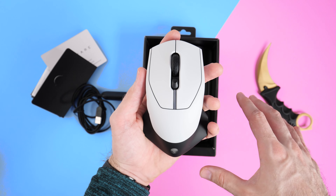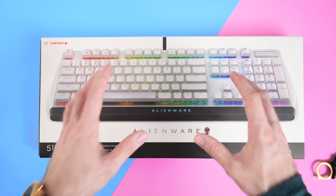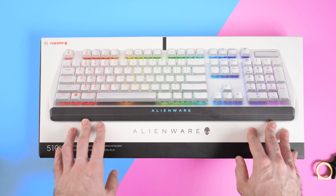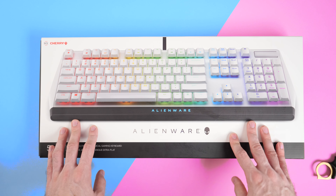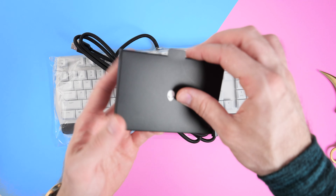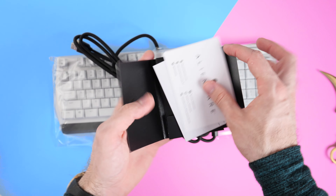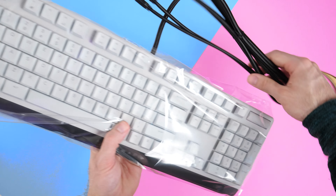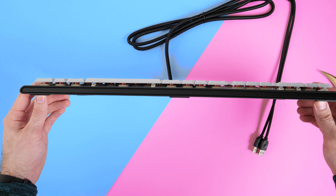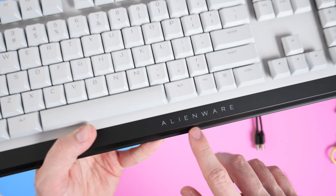That is the mouse — now let's unbox the keyboard. In terms of specs, we've got Cherry MX red switches, which like I said earlier are my favorite. It's also low profile as well, which I always think looks pretty nice. This is actually a lot thinner than I was expecting it to be. I get that it has low profile switches but it feels super slim.